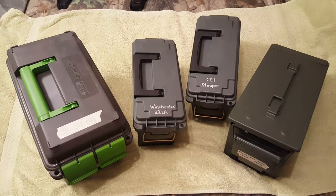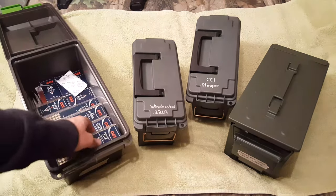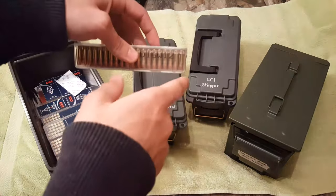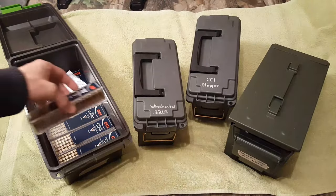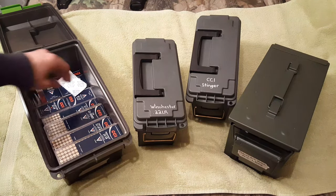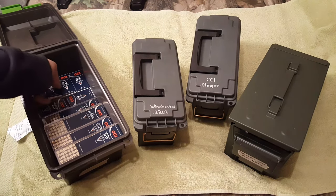Next we got my CCI stash. If you've seen my other videos on metal ammo cans and why I'm switching to them, you'll know that this is one exception — specifically CCI — because these hundred round packs don't fit in the metal ammo cans. They're one row of rounds short of fitting, just a little bit too wide. So I am going to keep these MTM zombie cans specifically for my 22 CCI ammo.